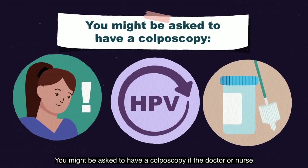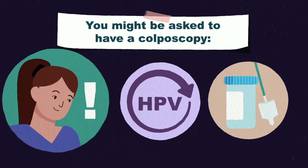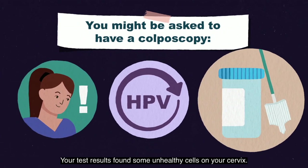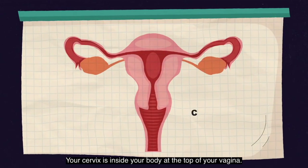You might be asked to have a colposcopy if the doctor or nurse thought your cervix did not look healthy. You may have a human papillomavirus or HPV infection which has not gone away. Your test results found some unhealthy cells on your cervix. Your cervix is inside your body at the top of your vagina.